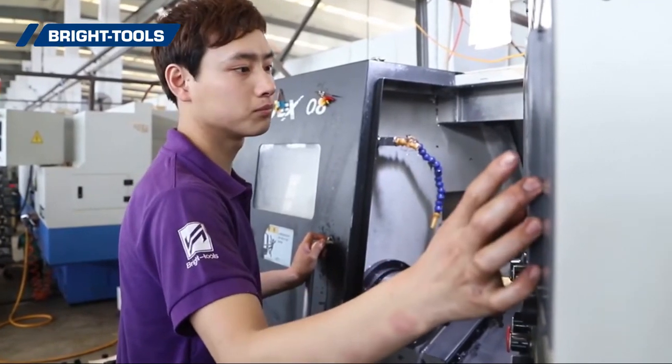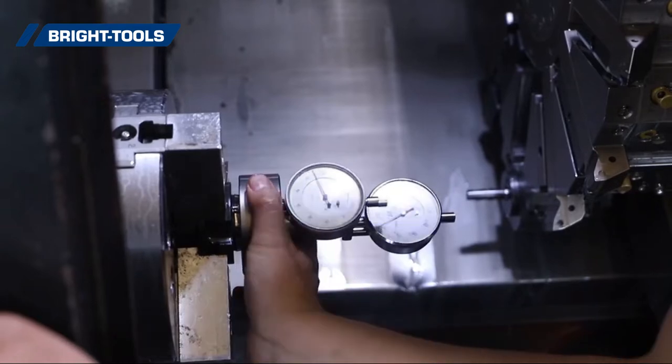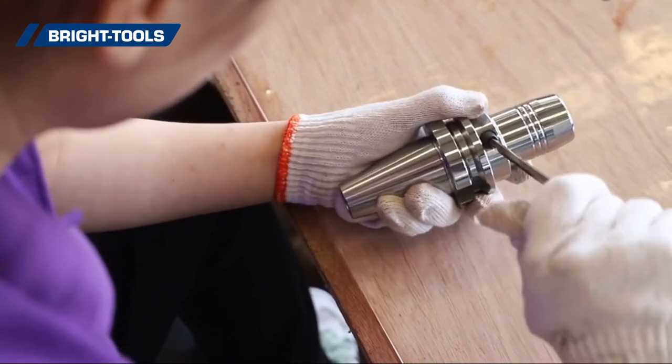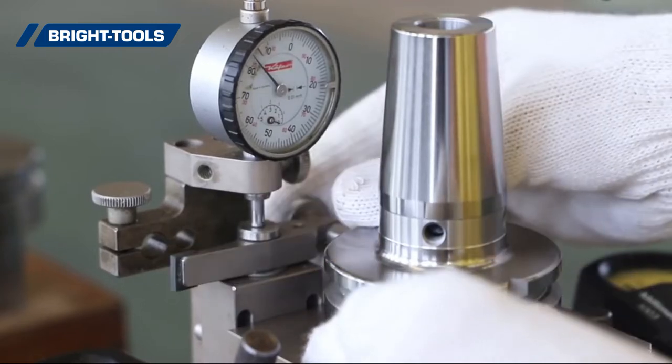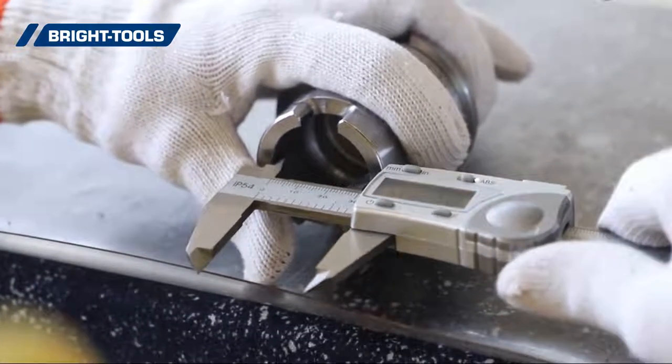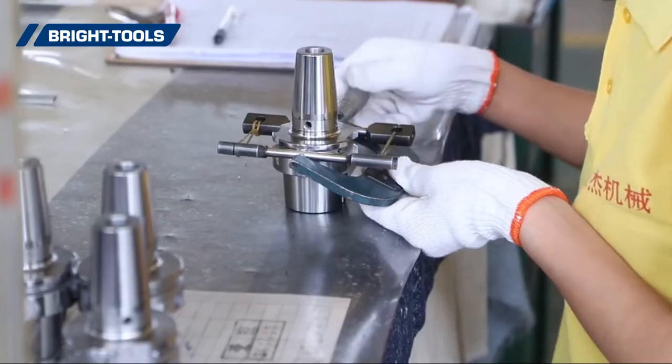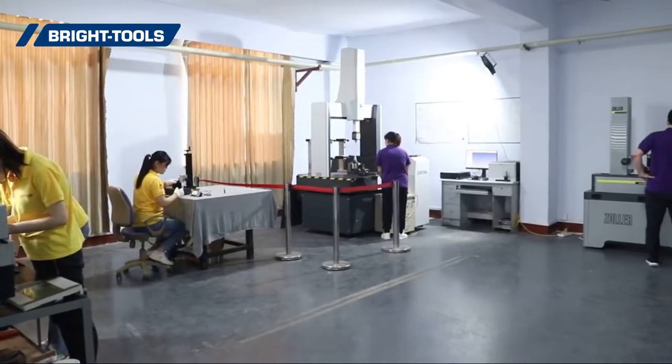For better prices, we make bulk production for popular sizes. Bright Tools has become the most complete supplier in tooling systems, with more than 6,000 stock sizes, exporting to 55 countries, and holding ISO 9001 certification with dozens of patents.